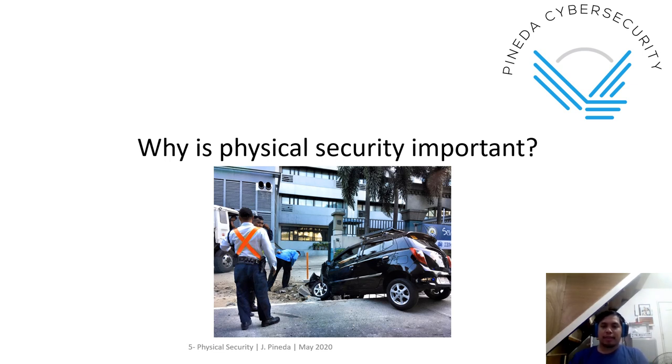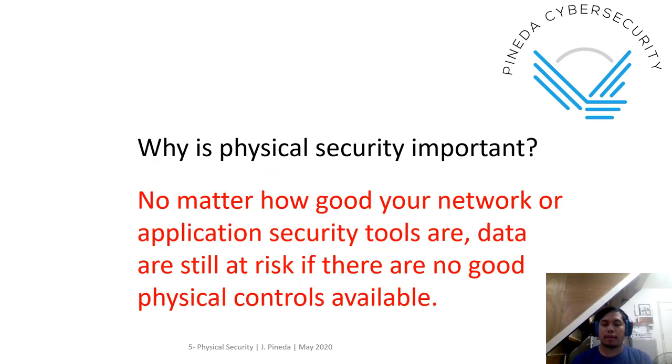Why is physical security important? Especially because most of the topics in information security are focused on the technical aspect, pertaining to software and hardware. But apart from the technical aspects, physical security is important because no matter how good your network or application security tools are, the data are still at risk if there are no good physical controls available.